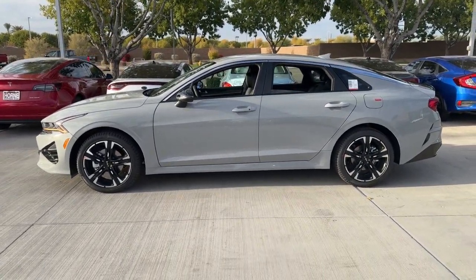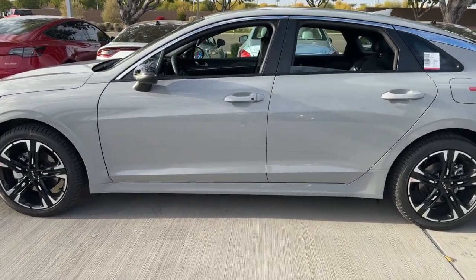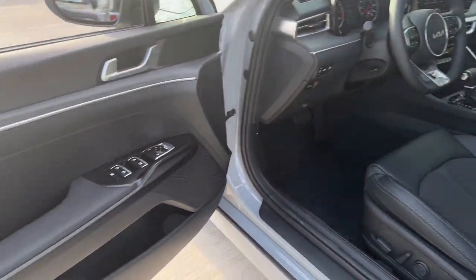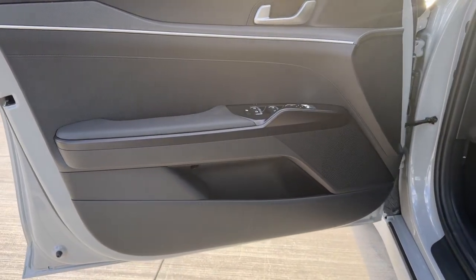Feel relaxed and renewed when you're behind the wheel of this luxurious K5. Treat yourself to a test drive today. Our staff will toss you the keys and give you an outstanding customer experience.